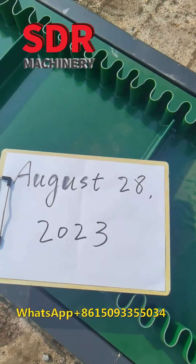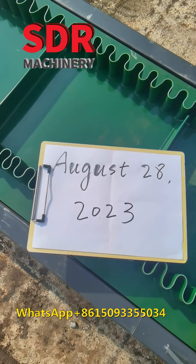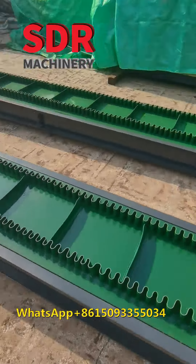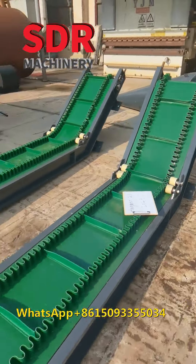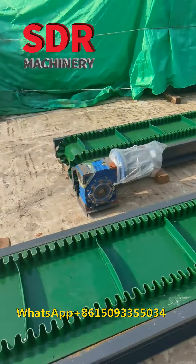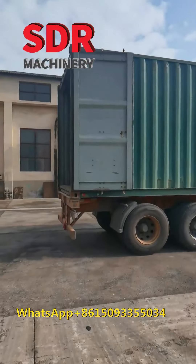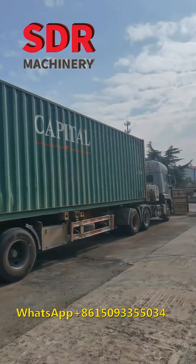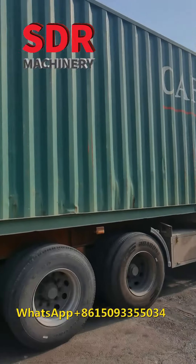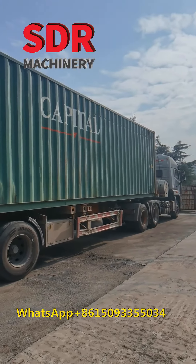This is August 28, 2023, early in the morning. This is a padded conveyor. The container truck is waiting. We are delivering wood padded making machinery for customers from America.